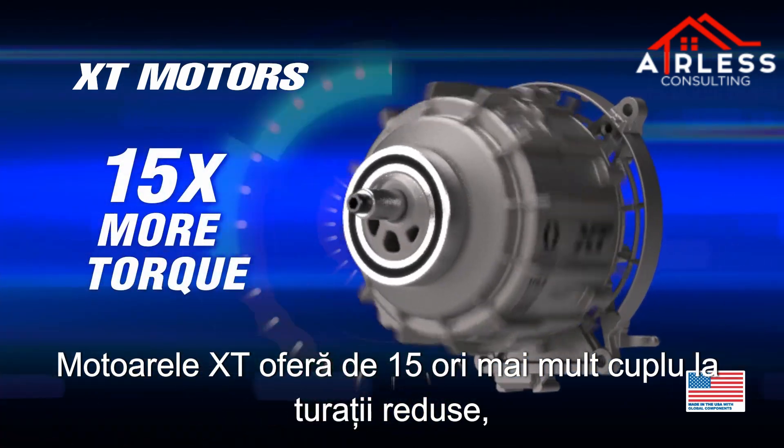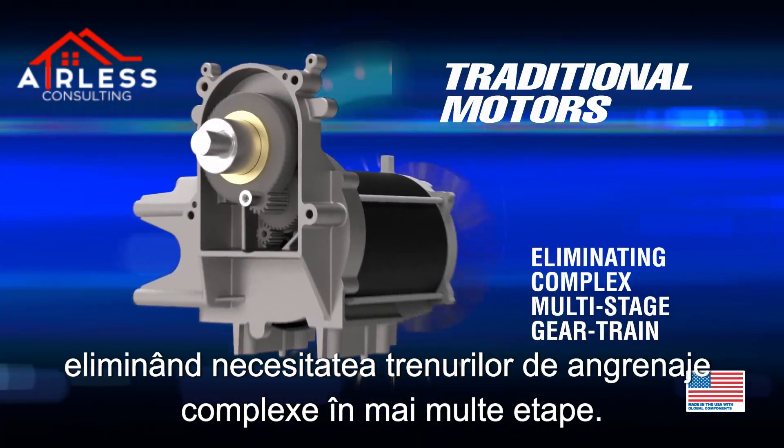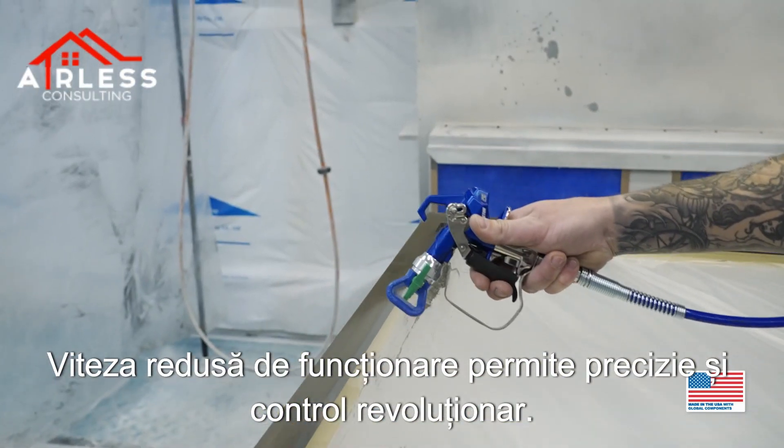XT Motors deliver 15 times more torque at low RPM, eliminating the need for complex multi-stage gear trains. Slow running speed allows for breakthrough precision and control.